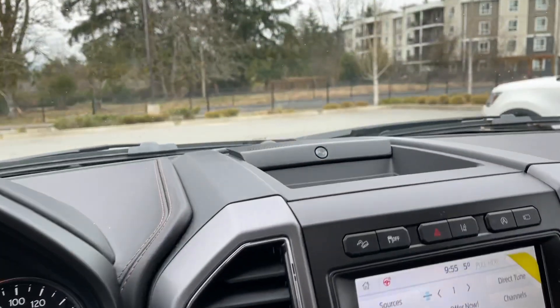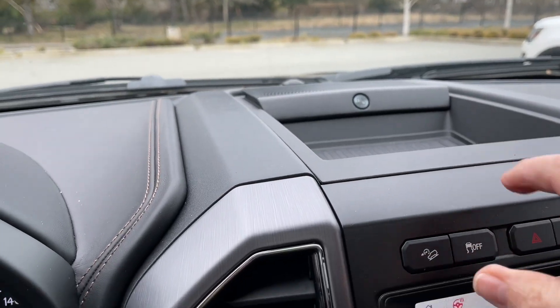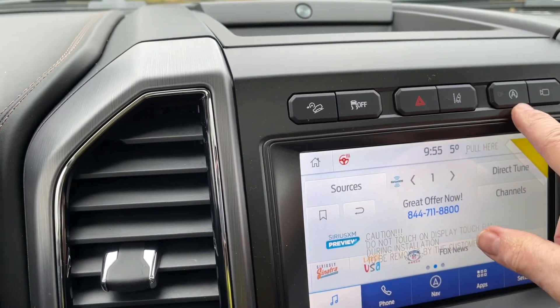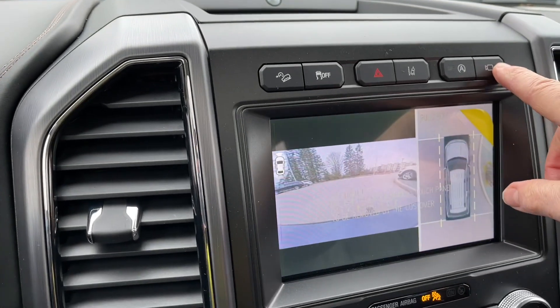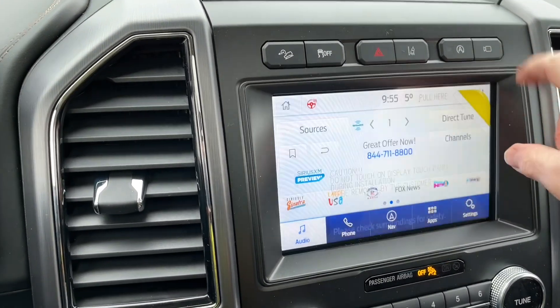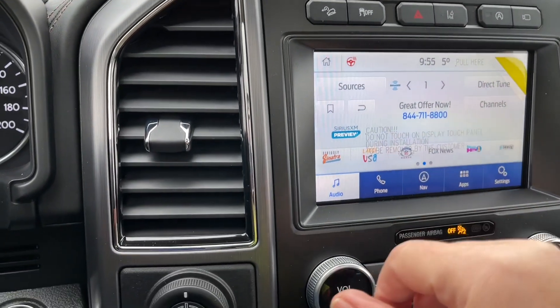In the center you have your B&O badging for your audio system in a little bin, hill descent, traction control, hazard lights, lane keeping, auto stop start for less idle time, and there's your different views with your camera. You can just press through for the different views and come back to your main screen.